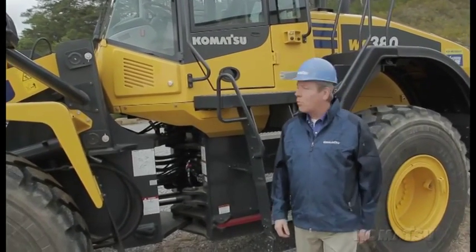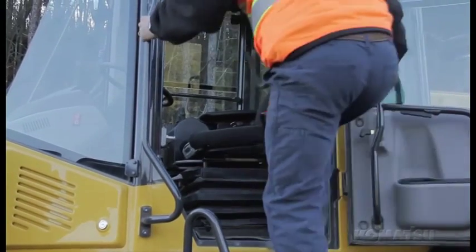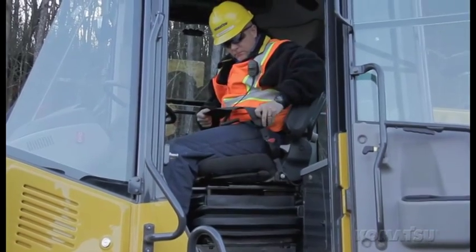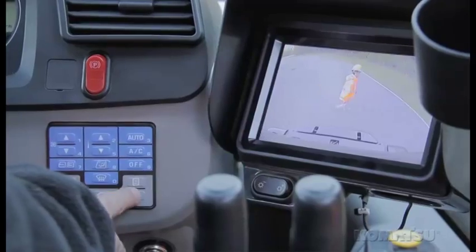The 380-7 has a roomier, all-new cab loaded with standard features to make your operators more productive — from the lower front glass and larger heated seat to the new 7-inch LCD monitor display and separate rear-view monitor.